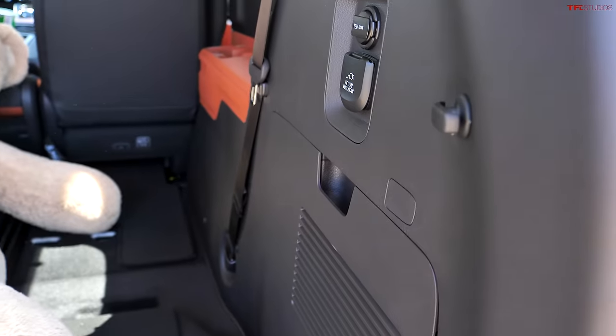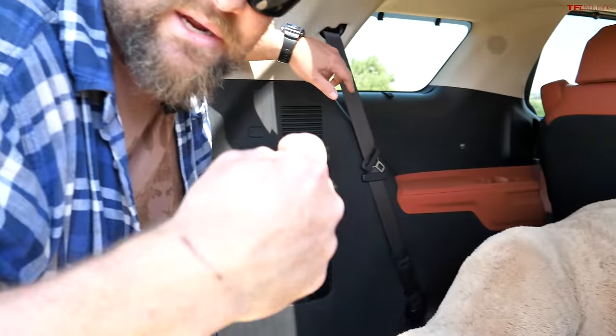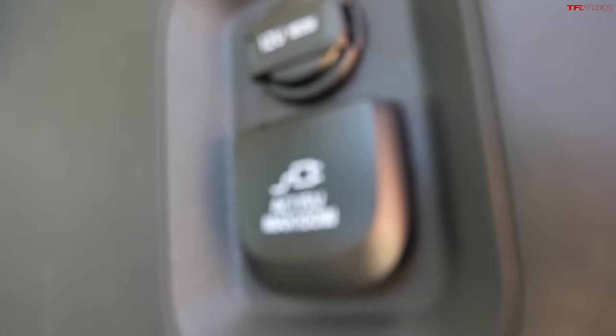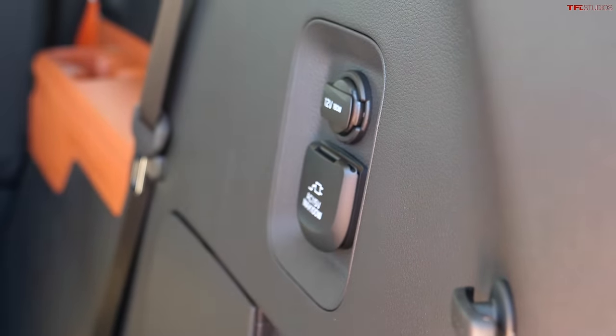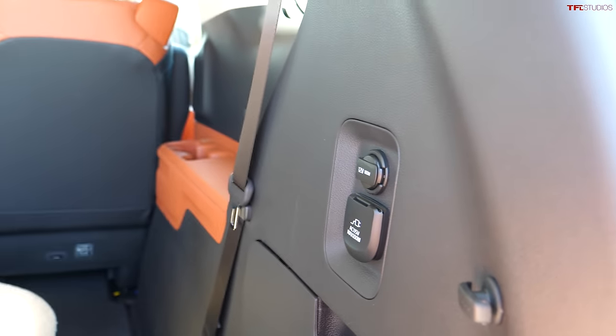But you know what it's missing? There's no vacuum here. The spare tire is underneath the vehicle, so it does have a donut, but no vacuum. Some of the competitors like Honda have a vacuum, and so does Chrysler. It does have 100 watts worth of power back here, not as much as some of the others — Toyota has more — but at least you can power your computer while sitting back here enjoying all the extra space.